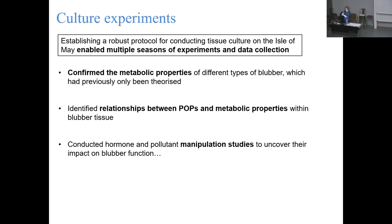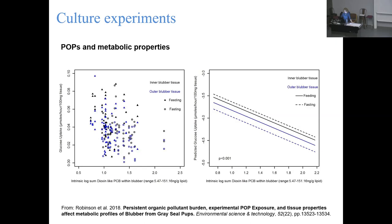Crucially, we can also do causation experiments. We can take that tissue and add on to the doses already present - give an acute exposure to pollutants, raise different hormone levels, and see how the tissue responds. On the x-axis we have our dioxin-like PCBs, which are generally more toxic and cause more health issues, and on the y-axis we've got our glucose uptake rates. There's a negative relationship: in pups just three weeks old who have never been to sea and never eaten a fish, they have already accumulated enough pollutants in their tissue to negatively affect fat tissue function.